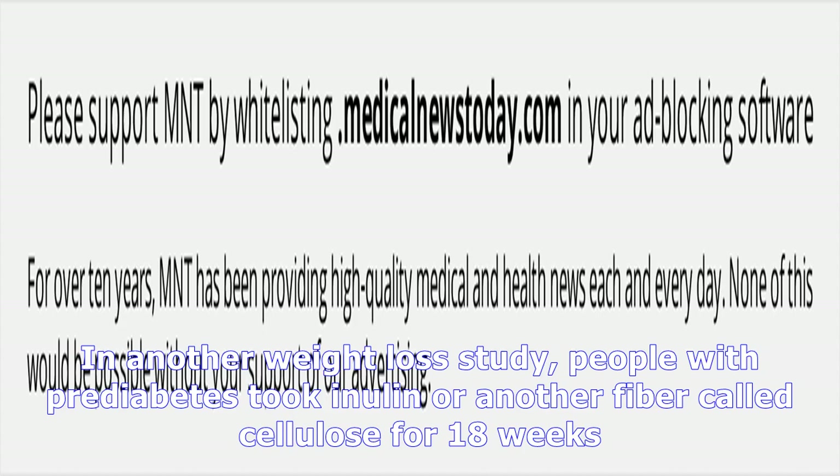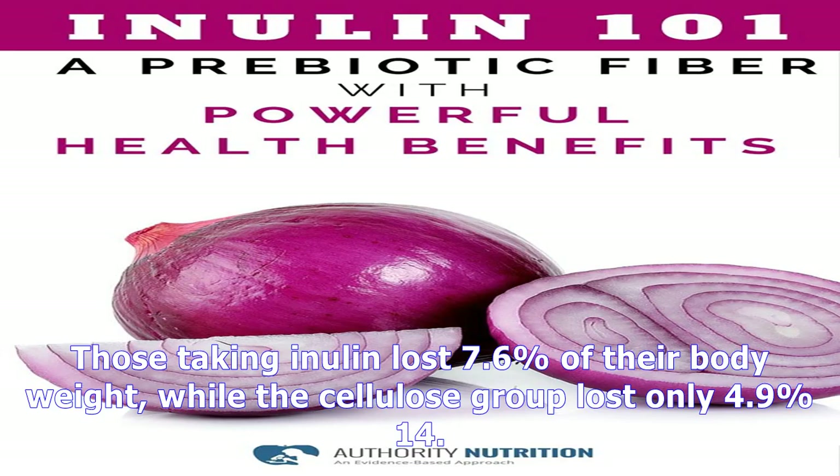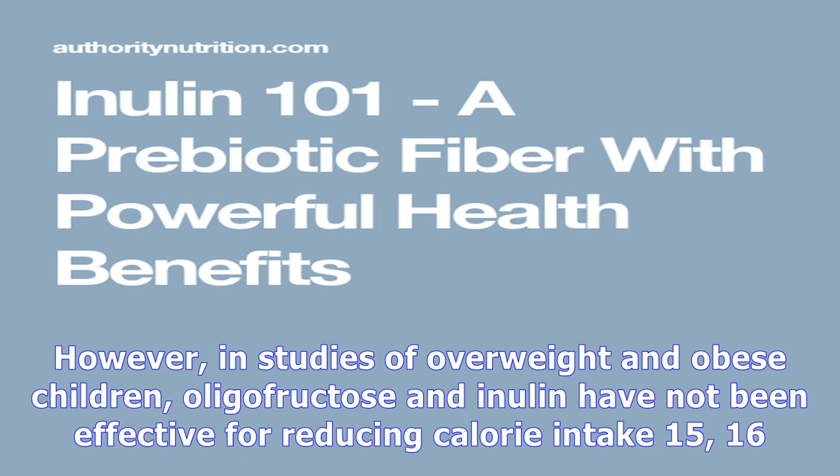However, in studies of overweight and obese children, inulin and oligofructose have not been effective for reducing calorie intake. Inulin and oligofructose supplements may help regulate appetite in adults, leading to weight loss.